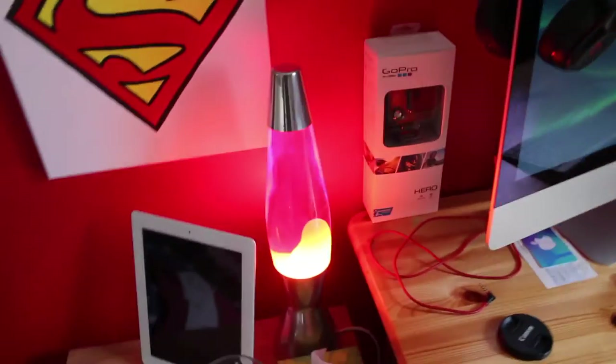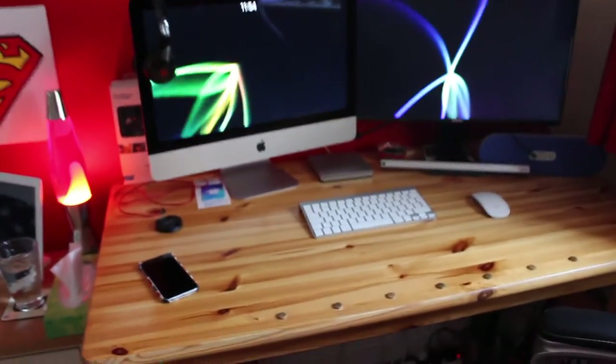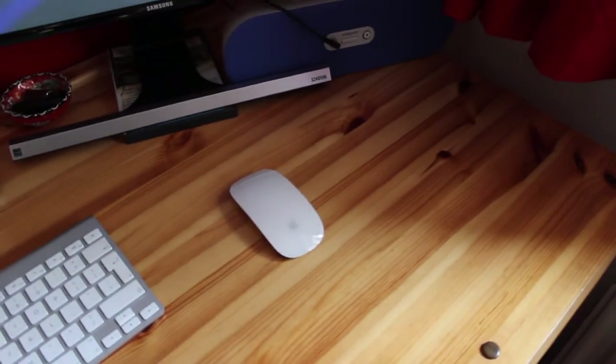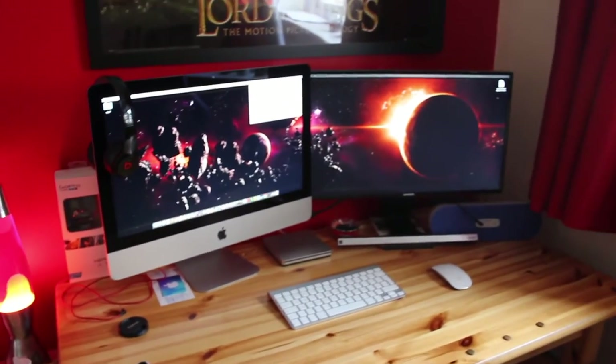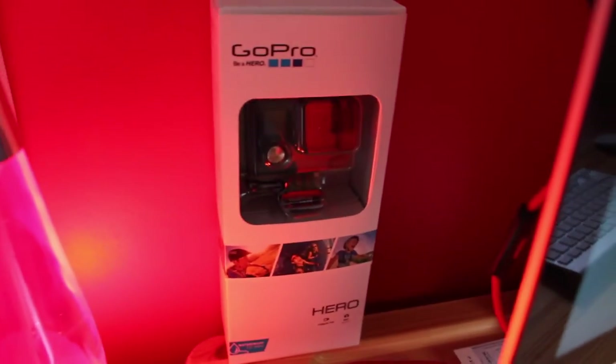The next two drawers are just paper and general stuff — no one cares about that. Then finally getting into the main bit of my desk, which is this section right here. Here are my monitors.